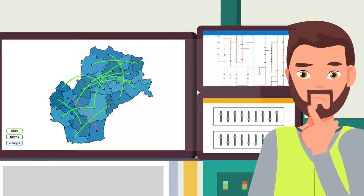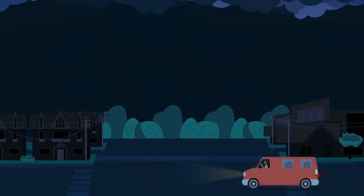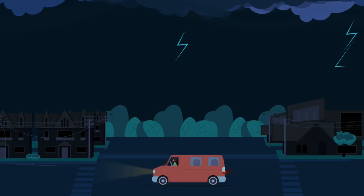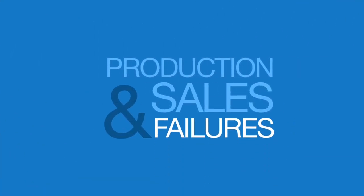He can't locate the fault. He and his team are forced to systematically shut down the power lines to find the source of the problem, a painstaking task that costs a lot of time. Prolonged power outages and associated production and sales losses for the customer are the result.